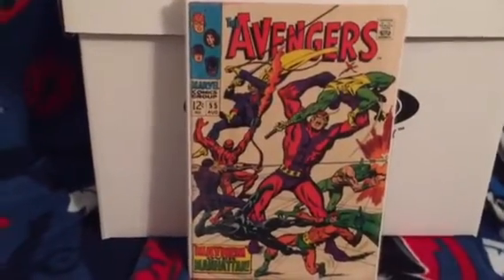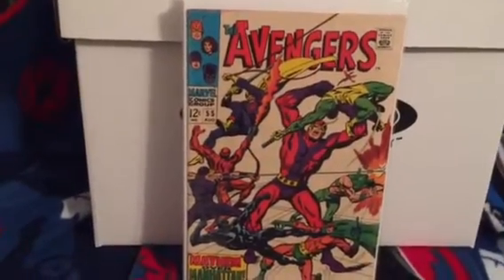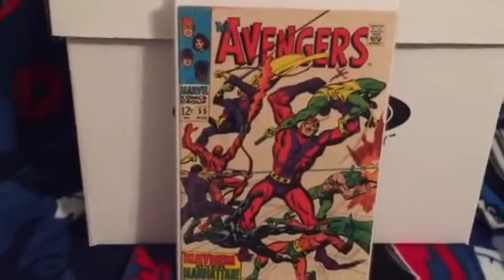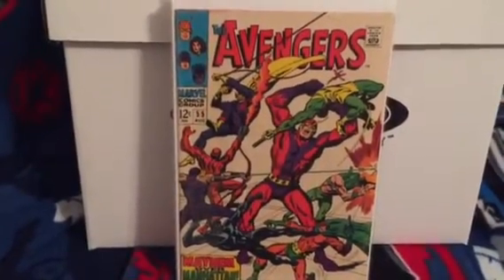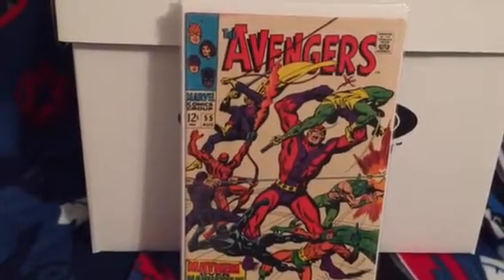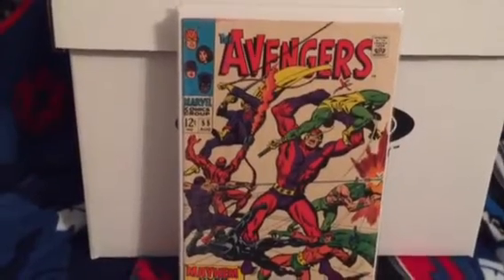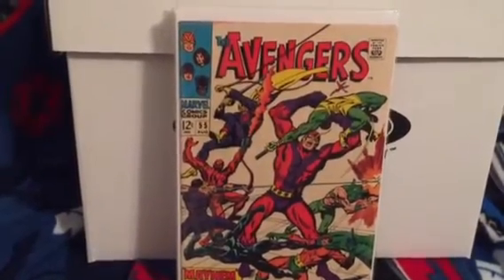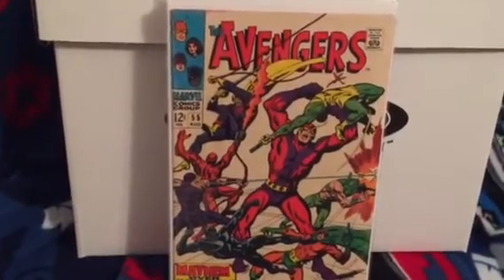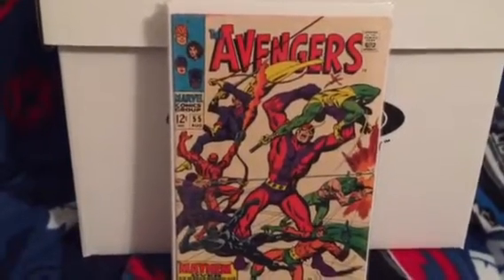I can't believe what I got this book for - it has its issues, it is an older book. Avengers number 55, first appearance of Ultron. I just got done reading it - in the beginning he had a red hood on and they were calling him the cowl. Everybody was blown away when he took his cowl off and it was a robot, and he called himself Ultron 5. Really cool book.